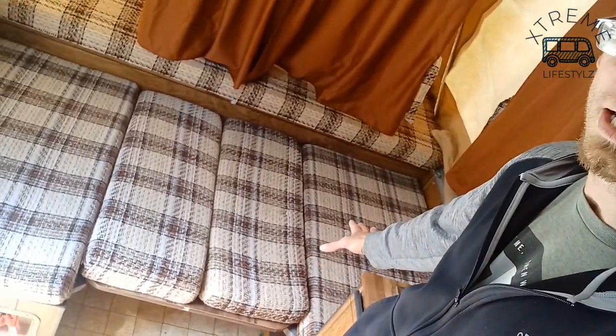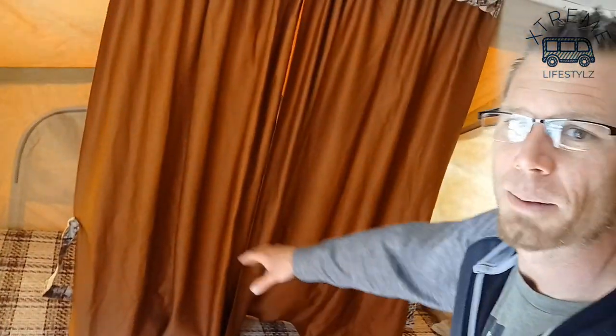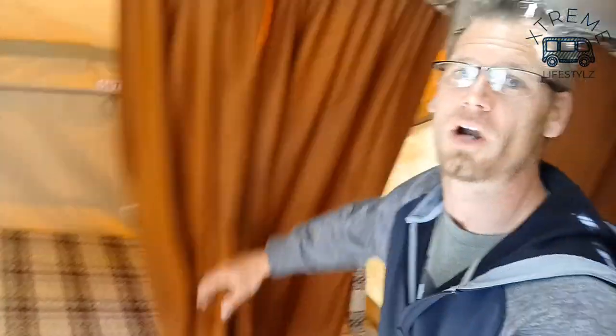Right here is one bed that turns into a table so you can sit and eat in it. Then right up here into the other tip out you have your second bed. So technically there are three beds in this — you can easily sleep four people.